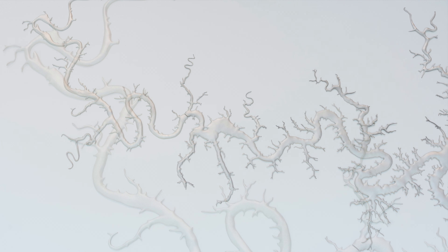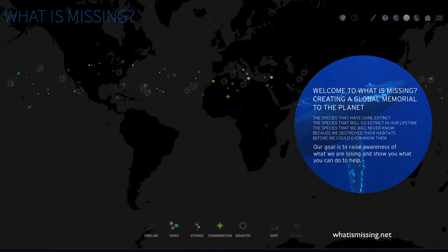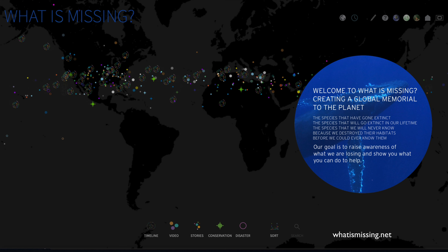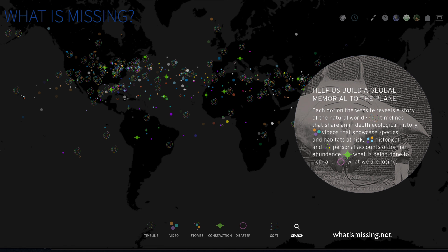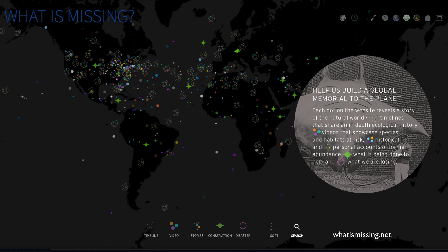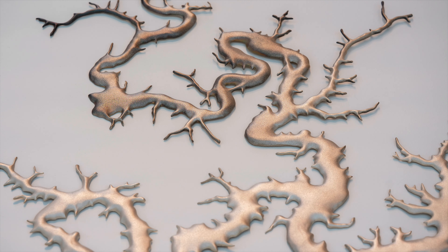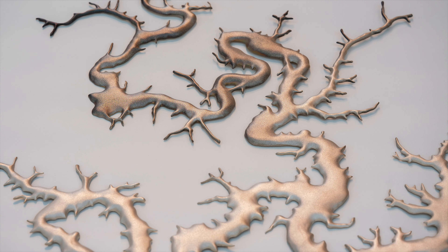When Maya Lin chooses to use specifically recycled silver, she's taking all of that history built into the material, but also being exceptionally aware of the environmental impact of her material selection. The sanctity of these complex river systems is something that needs to be preserved, and it's part of a bigger project important to the artist — what she calls her last monument: a web-based project that maps and memorializes species and natural systems that are now either extinct or on the brink of extinction.